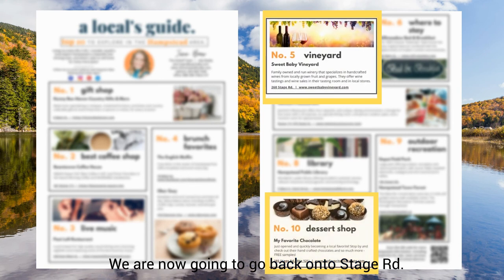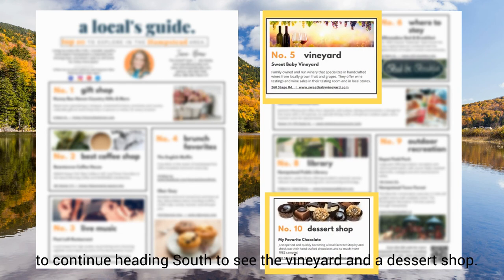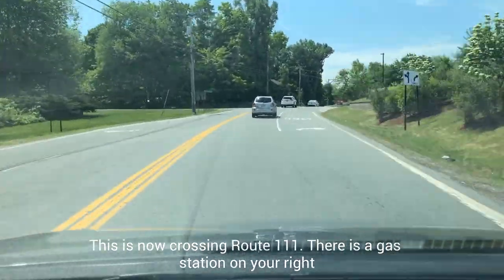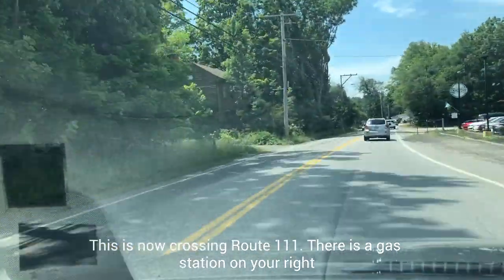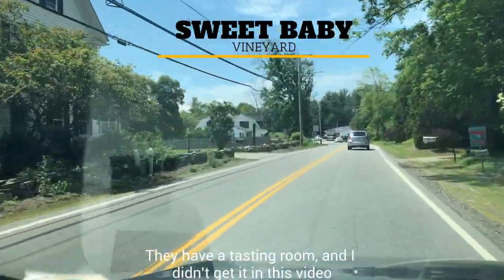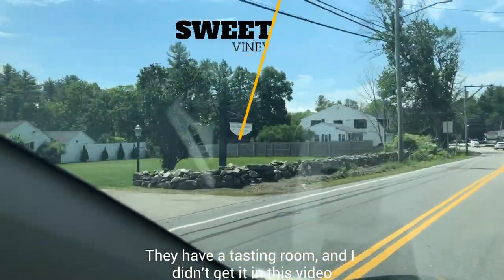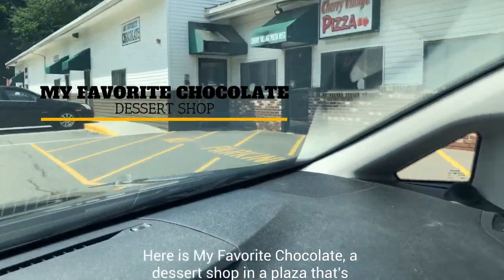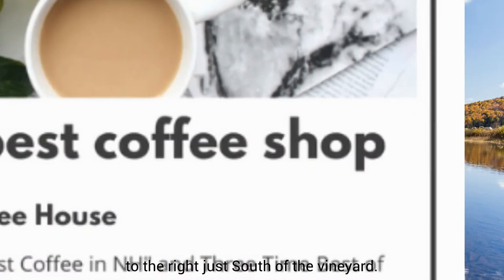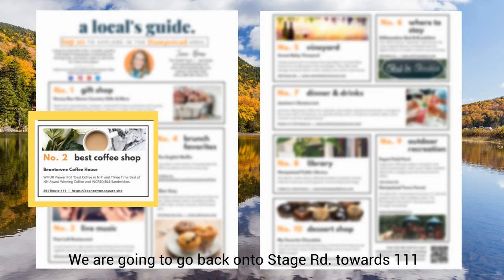We're now going to go back onto Stage Road to continue heading south to see the vineyard and a dessert shop. This is now crossing Route 111. There's a gas station on your right, and then coming up on the left is the Sweet Baby Vineyard. They have a tasting room — and though I didn't get it in this video, there are vines back there and you can drink outside. Here is my favorite chocolate dessert shop, on a plaza to the right just south of the vineyard.